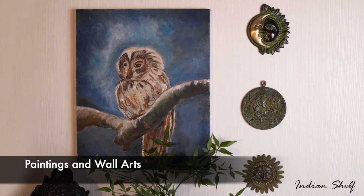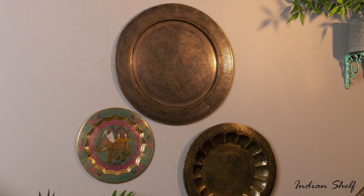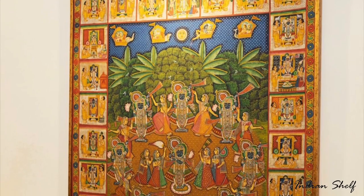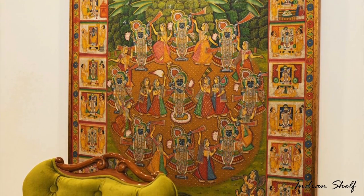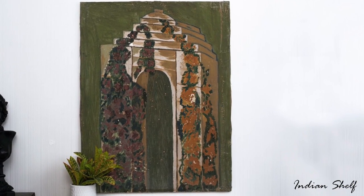Wall paintings and wall arts are some products that you will find in most households. They are used to enhance your home's decor and to bring beauty and grace to your walls. Once you've handpicked a piece of art you like, it can help you establish a mood or theme for the entire room or space.